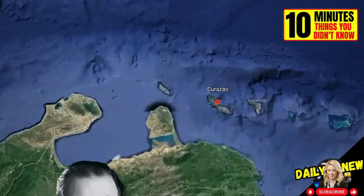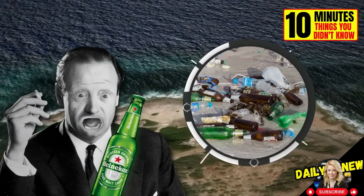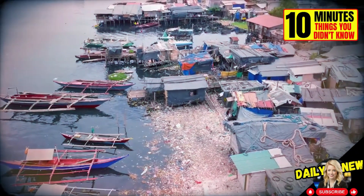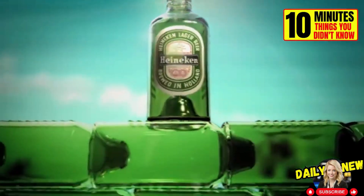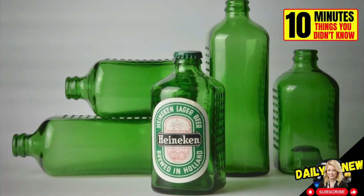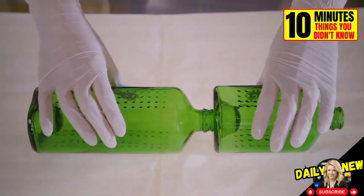In 1960, Alfred Heineken, owner of the Heineken Brewery, visited the island of Curaçao. He was shocked by the amount of bottles thrown everywhere, many of them from his brand. He was also struck by the condition of the local houses, largely built from waste. He came up with the idea of creating a glass bottle that could have a secondary use as a brick. The concave design of the bottom allowed the neck of one bottle to fit into the base of the next.